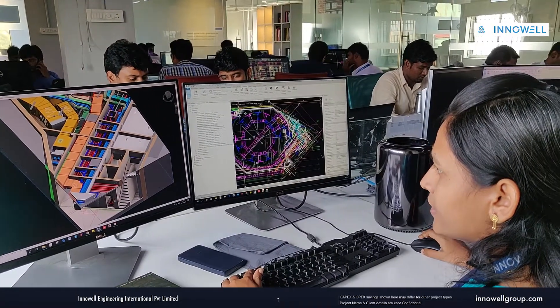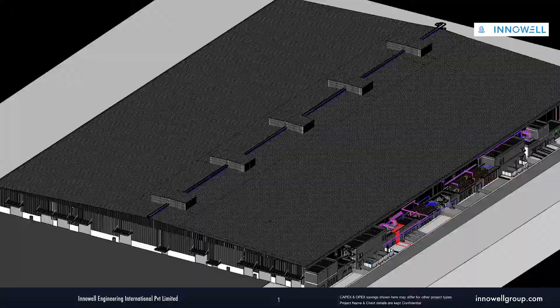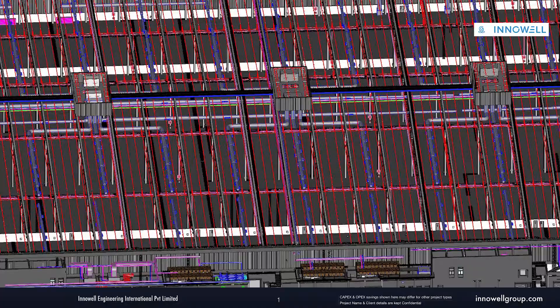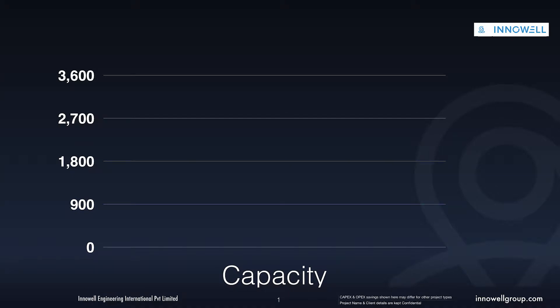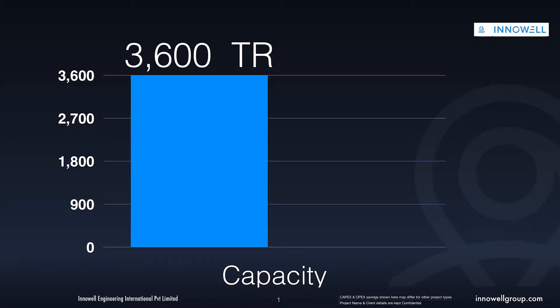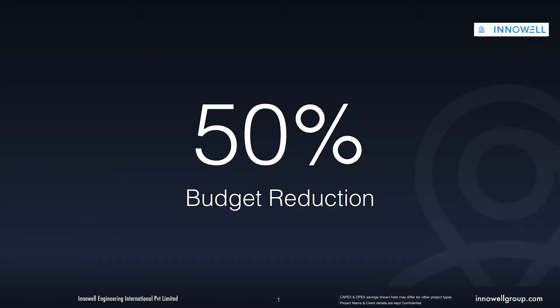After an extensive study, Innovel made a cost-benefit analysis equipped with energy simulation software and came up with optimized designs catering to the unique functional needs of the project. The outcome-driven approach resulted in a 50% reduction in cooling requirement — 1,700 TR against the proposed 3,600 TR — resulting in a 50% cost reduction and enormous savings in capital investment.